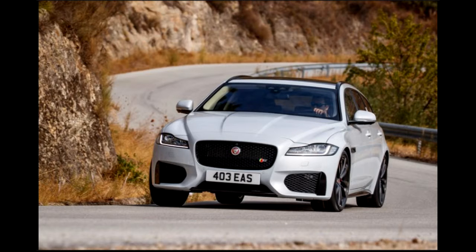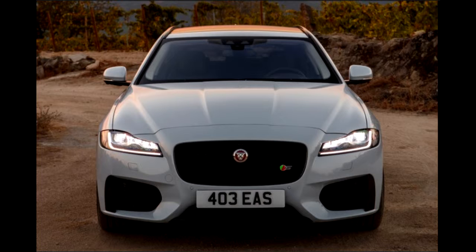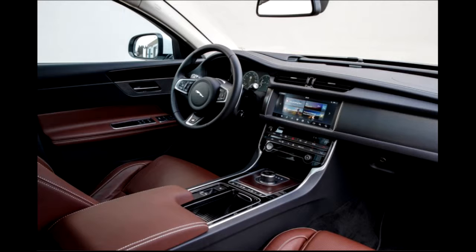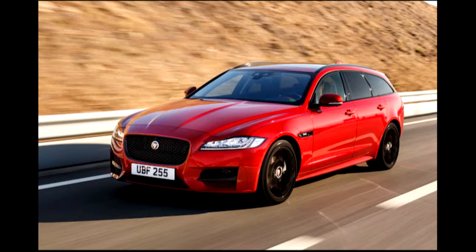The driveline is identical to that of the XF S AWD Sedan, including the innovative AWD system that weighs just over 45 pounds. Jaguar claims a 0-60 mph acceleration time of 5.3 seconds — 3 tenths of a second slower than the sedan, and 1 tenth of a second slower than the F-Pace S, which is 30 pounds lighter. Although still sporty and agile in the twisty bits, it's sportier and more agile than either the Mercedes-Benz E400 4Matic Wagon or the Volvo V90, particularly in terms of steering feel and front-end grip.